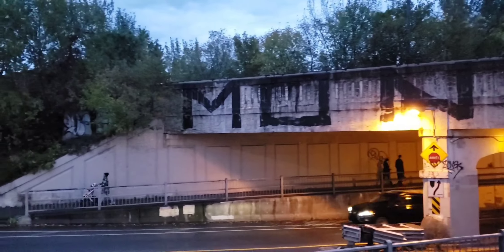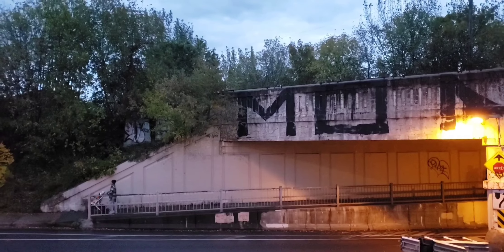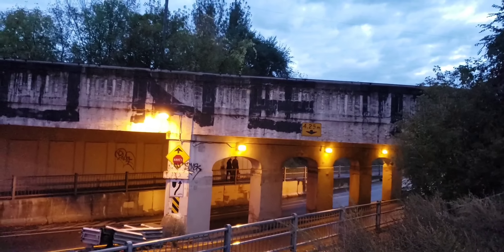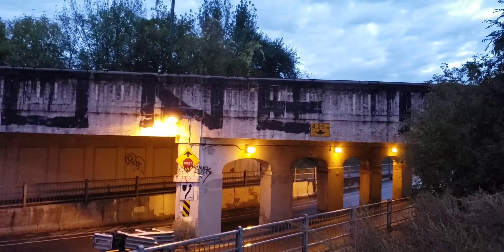That might be the end. Yeah, it sounds like it's the end. So if you like what I do, please subscribe to Cool Trains in Montreal. Have a good day.